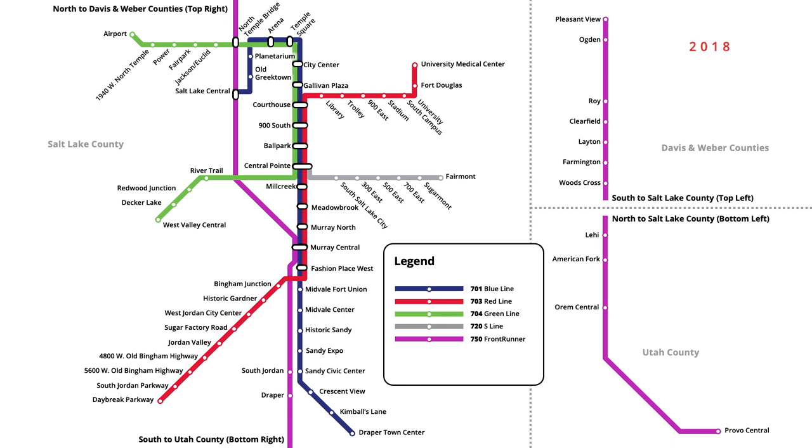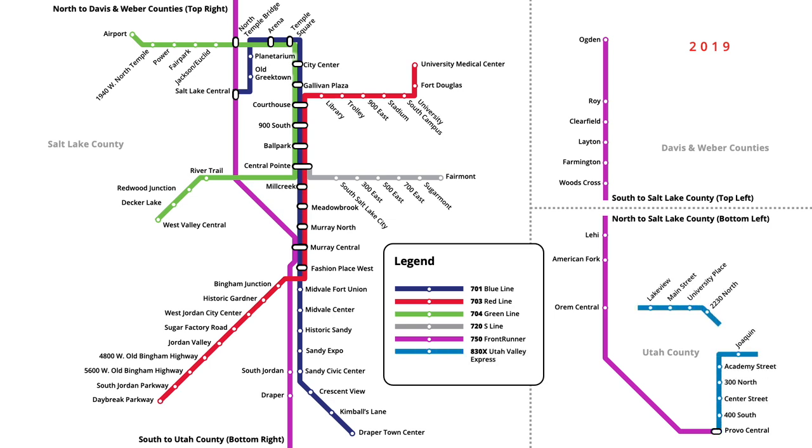In August 2018, Frontrunner service was also cut back in Weber County, with trains no longer extending to Pleasant View. Finally, in January 2019, bus rapid transit was launched in Utah County with the opening of the Utah Valley Express. Nine stations were constructed along a pair of median bus lanes, with buses running between Provo Central and Orem Central Frontrunner stations.